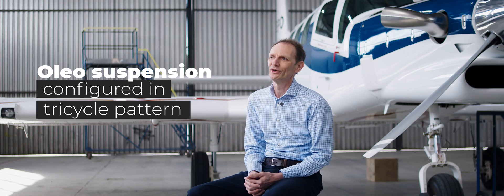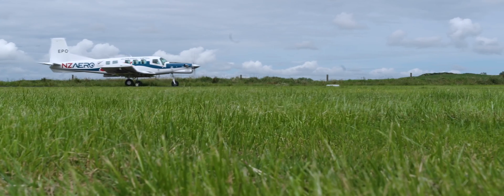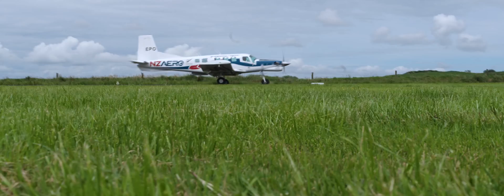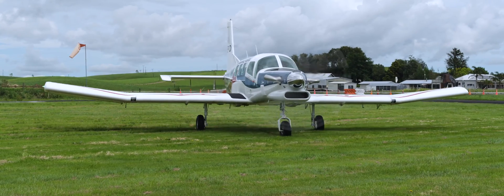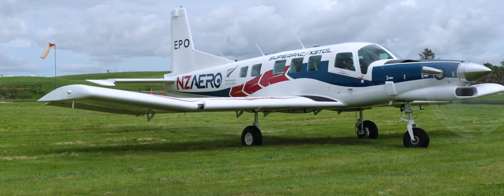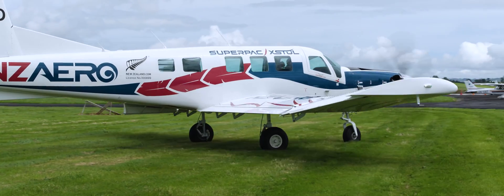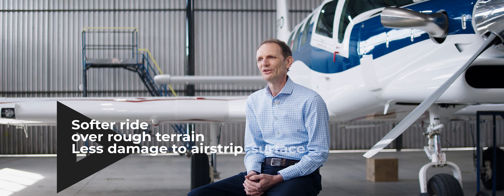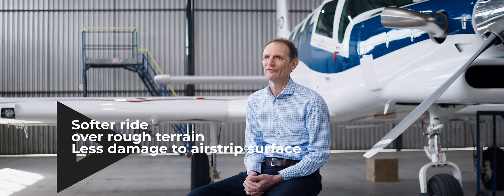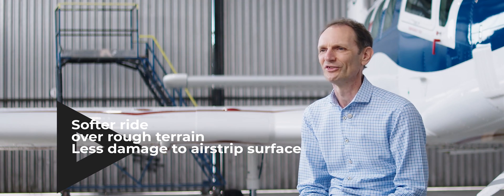The 750XL2 is equipped with Oleo suspension configured in a tricycle pattern. The Oleo suspension has been developed from the NZ Aero line of agricultural aircraft and is designed to operate on rough, unprepared hillsides, hauling loads more than its own weight day in, day out. Typically these aircraft complete 12 to 15 landings per hour. The Oleo suspension provides a softer ride over rough surfaces and is kinder on the airstrip surface than a sprung steel undercarriage.